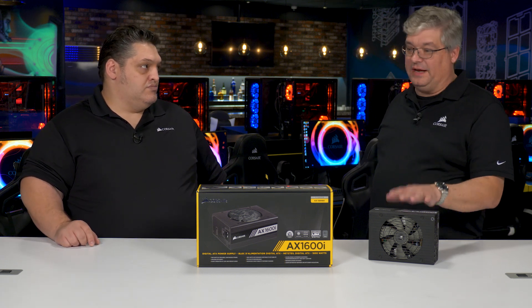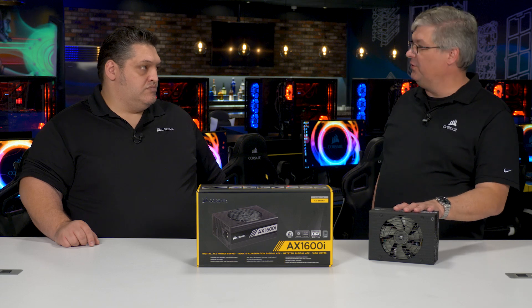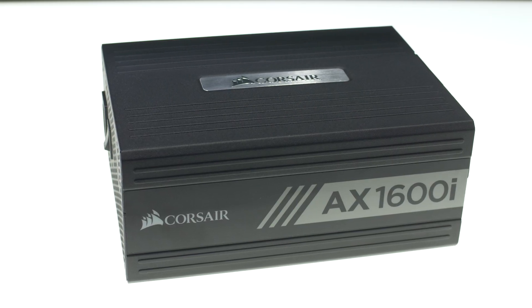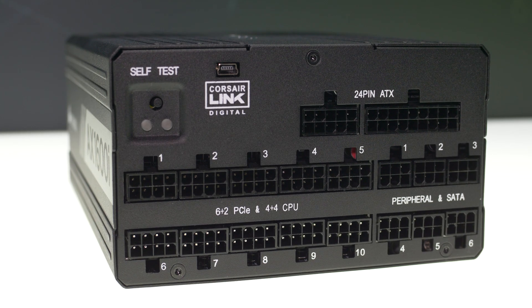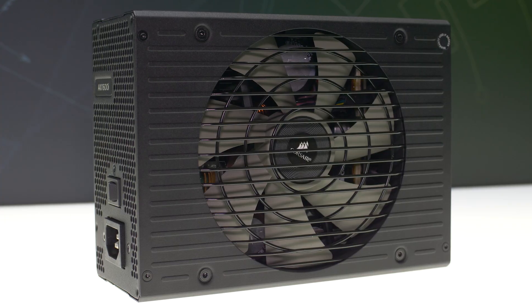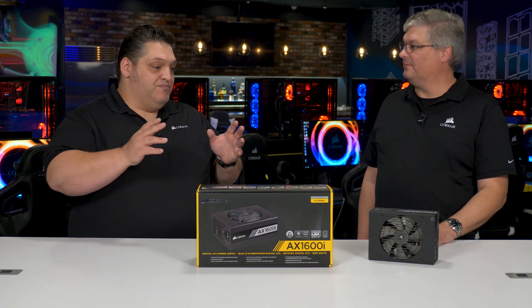So we use gallium nitride. As for ripple, noise, and voltage regulation — it was our goal that if we're going to one-up our flagship product, everything has to be improved. Voltage regulation is tighter, ripple is lower, and efficiency is higher. Everything about this is an improvement.